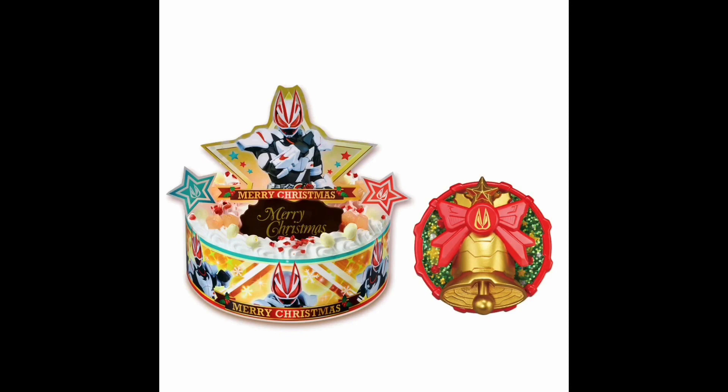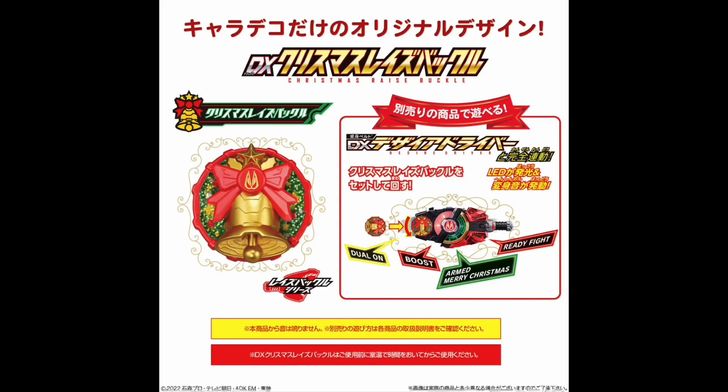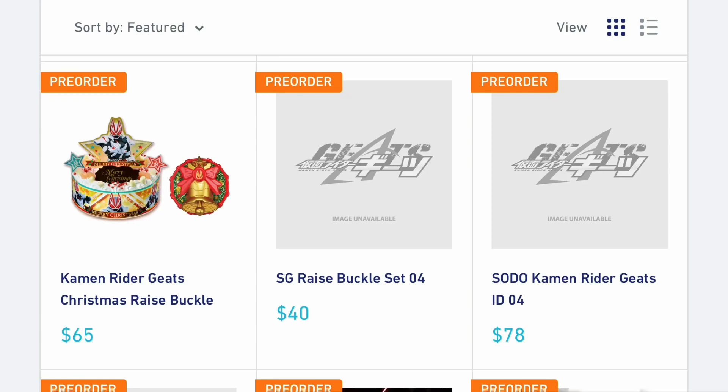Up next we have the DX Christmas Raise Buckle, which is our yearly Christmas cake promotion, making it usually a little difficult for fans here in the West to get. At first everyone thought this was a core ID based on the shape — it's a circle with a large Christmas bell — but it is actually a buckle. It slides into the side and says Armed Merry Christmas. I'd really be interested to see what weapon or form motif comes with it. Toke Collectibles has pre-orders up if you want one. It's a little pricey and there's no official date yet, but obviously it'll be around Christmas time.